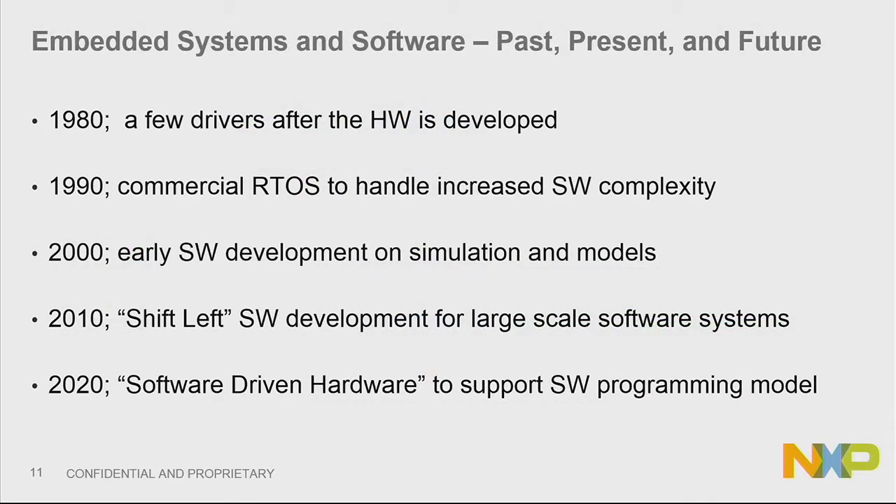So this is where we're going. I think even before 2020, we're at a point right now where in embedded, we think we can get to the software-drives-hardware approach. We're going to be doing more of this in our roadmap starting in the second half of this year.